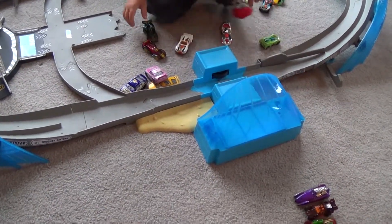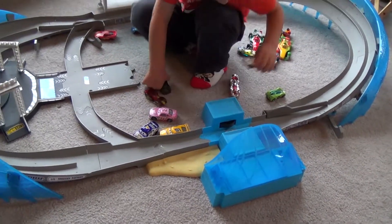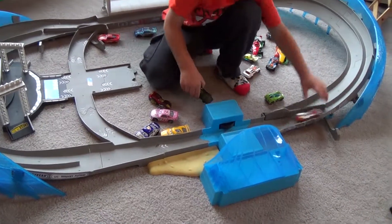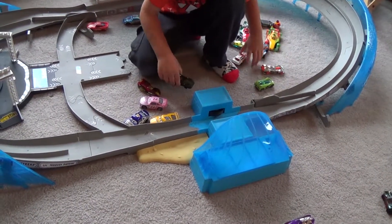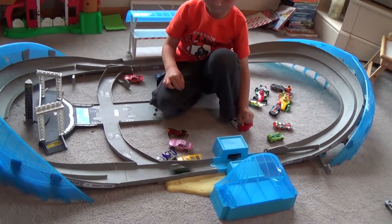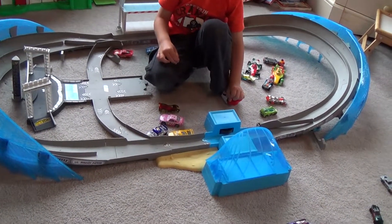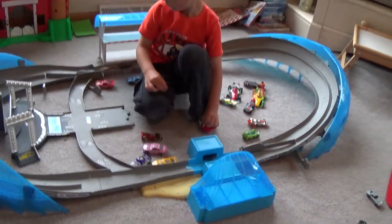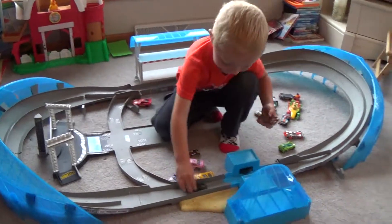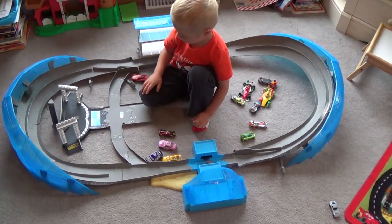We've got two cars that are really fast. So we'll see which ones. Oh, that one doesn't work. There we go. This guy looks so cool. See how fast you can get them.